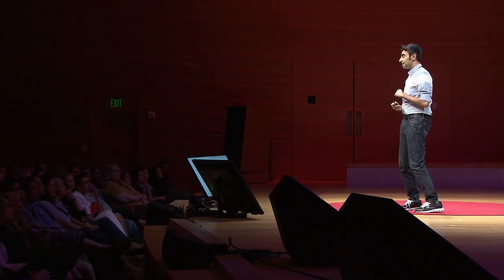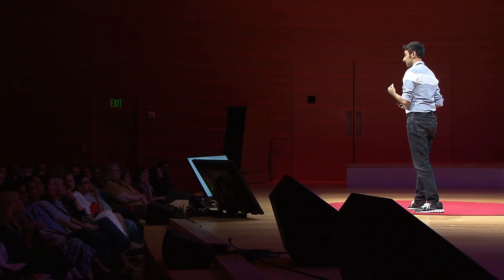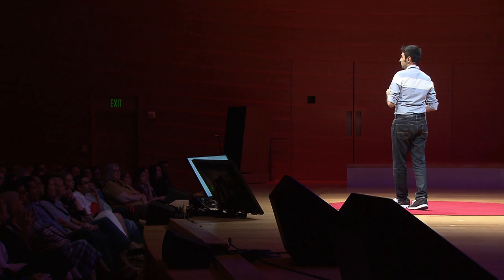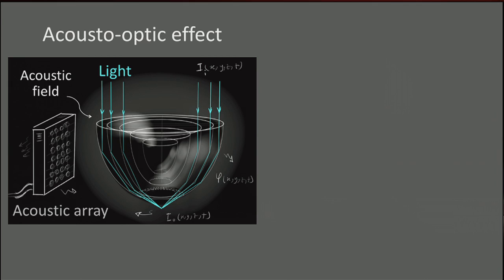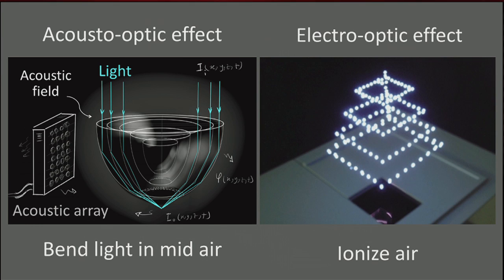Very, very difficult. Being a naive master's student at the time, I decided to do exactly that — to take a concept from the art world to the real engineering world. I studied a bunch of books on optics, and I finally decided to use acoustic fields, or sound, to deflect light in midair through an effect called the acousto-optic effect. I later discovered that on the other side of the planet, another naive scientist in Japan had decided to use strong electric fields to ionize the air and make it glow.